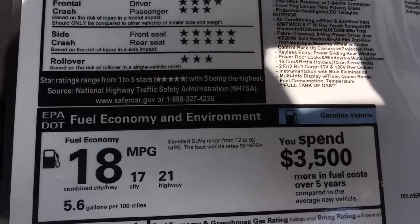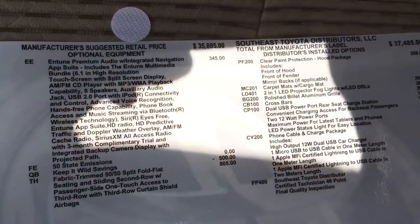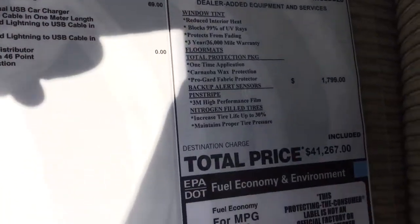Here are the crash test ratings, the standard features, and the optional features — there are lots of options in this vehicle. And here are the dealer-installed accessories.